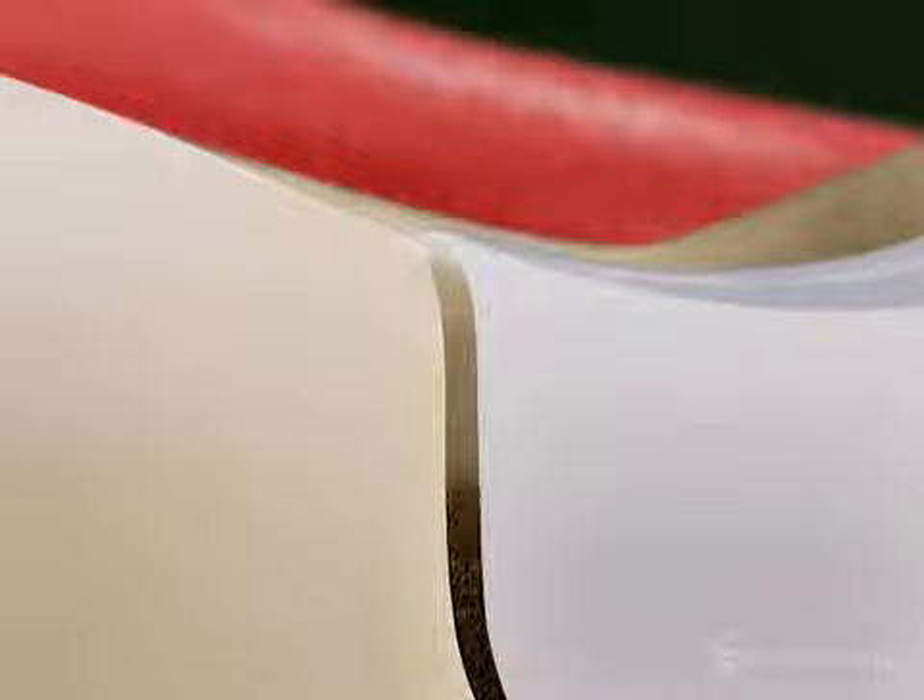Shrinkage can open a space where the filling meets the tooth, allowing bacteria into the tooth, or the filling can pull on the tooth structure as the resin shrinks, stressing the tooth.